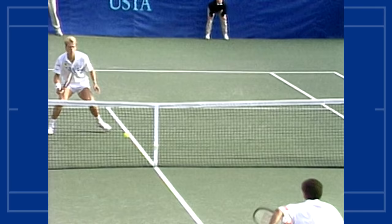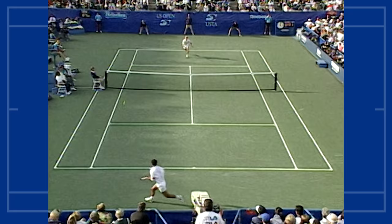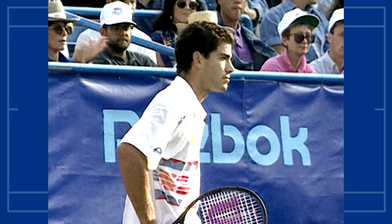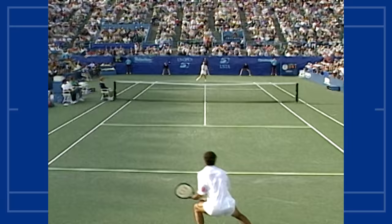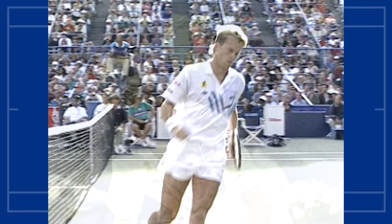Time to kiss the net again. Good job by Sampras to get there — he goes so late he just couldn't even direct the ball. Sampras thought that shot was out, right on the baseline. You're not going to pass Edberg from two yards behind the baseline with a slice backhand — look how high this one is.